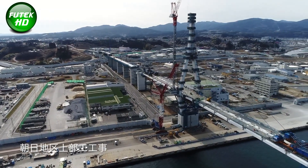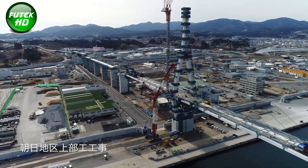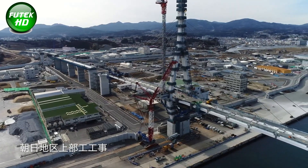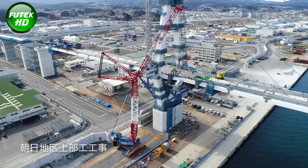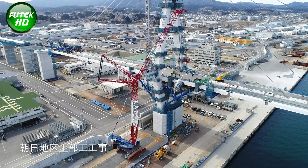The Kaysanuma Bay Bridge's design will contribute to the region's stunning coastal landscape, with the cables and central tower forming a visually striking geometric silhouette. The bridge's superstructure construction involves two primary areas: the Kakashio area and the Asahi area.